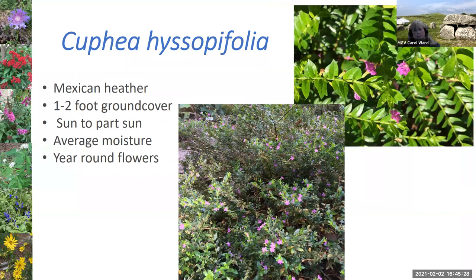The Mexican heather is a type of Cuphea — a much lower growing plant that tends to work as a ground cover. It can spread out and most are a purple-lavender color, though there is a white variety. It can bloom pretty much year-round, which is one of the reasons I keep it in my yard. It's also versatile as far as sun and shade, so I can put it in different parts of my yard.